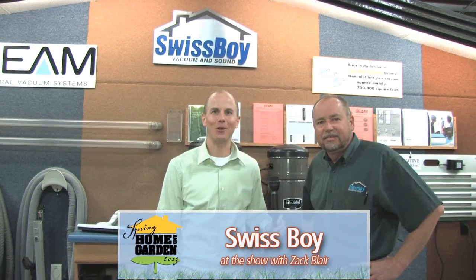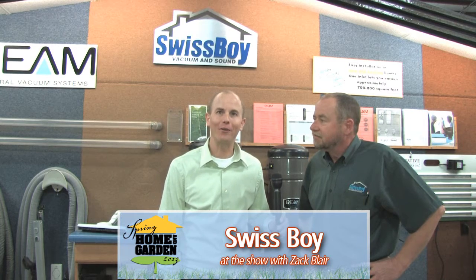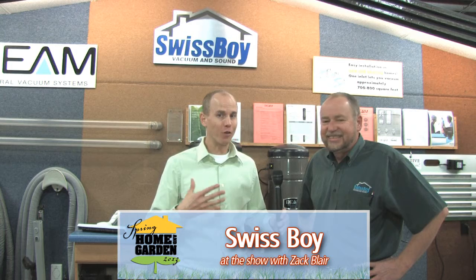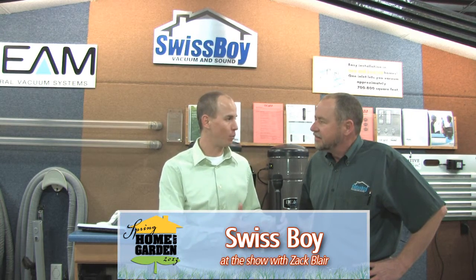Hi, Zach here from the Home and Garden Show presented by the Standard Examiner, and I'm here with Rico, the owner of Swiss Boy. How are you, Rico? I'm doing well. That's great. You've got a great display here — this is a great event. Can you just tell me more about the products that you're showcasing at the Home and Garden Show?